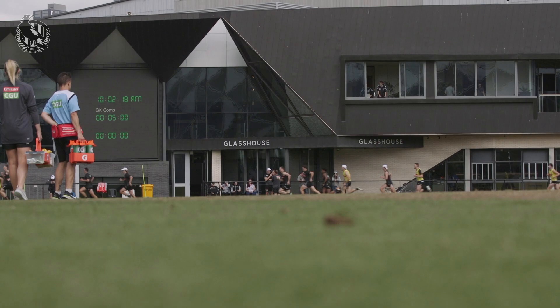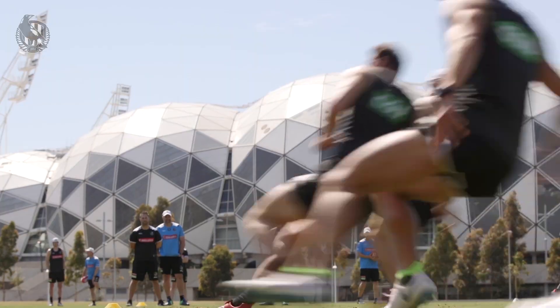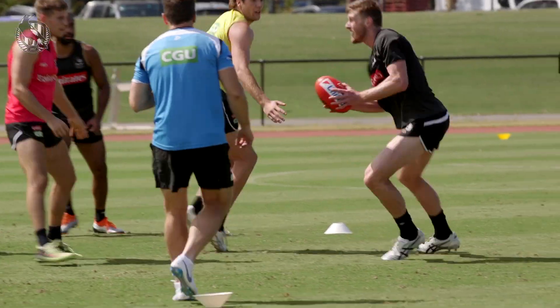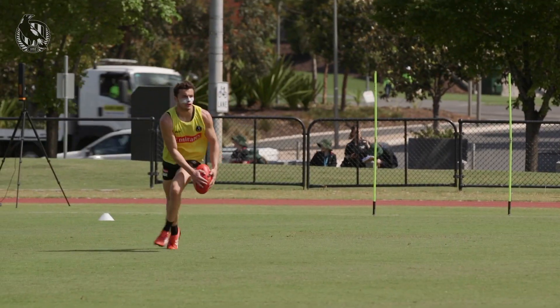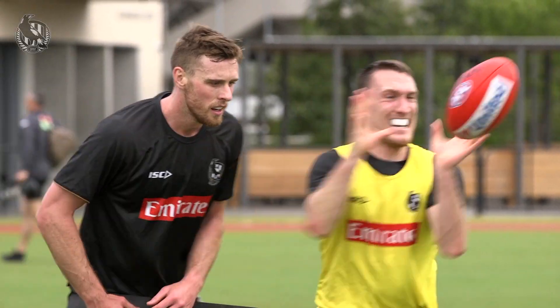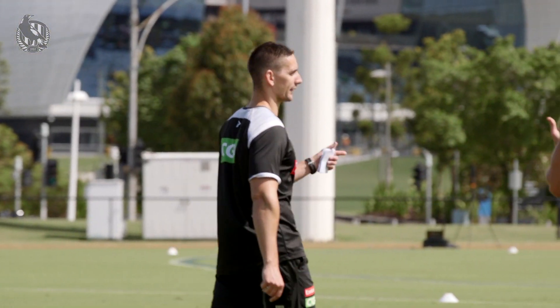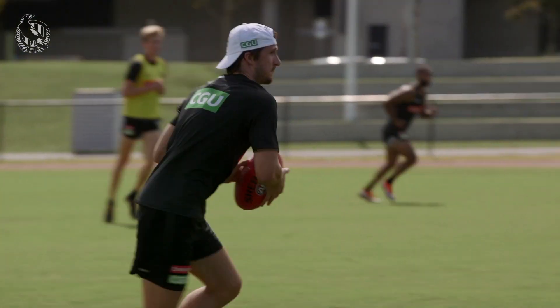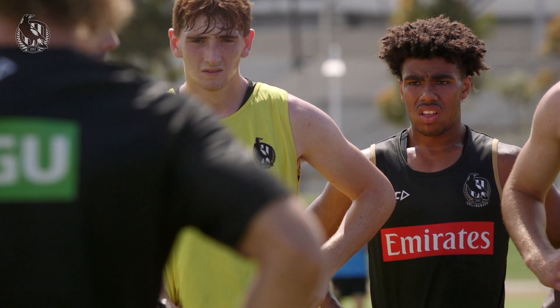Monday I'm looking forward to the young boys really throwing down the gauntlet to the older boys. I think they'll be pleasantly surprised where they're at from a conditioning point of view and from a football sharpness point of view. The competitive juices are flowing, and getting so close last year to winning the ultimate has probably pushed those young boys to think: I want a piece of that, I want to be involved in finals, I want to play in big games and be in the 22 every week. It's going to be a really interesting dynamic when the older boys come back.